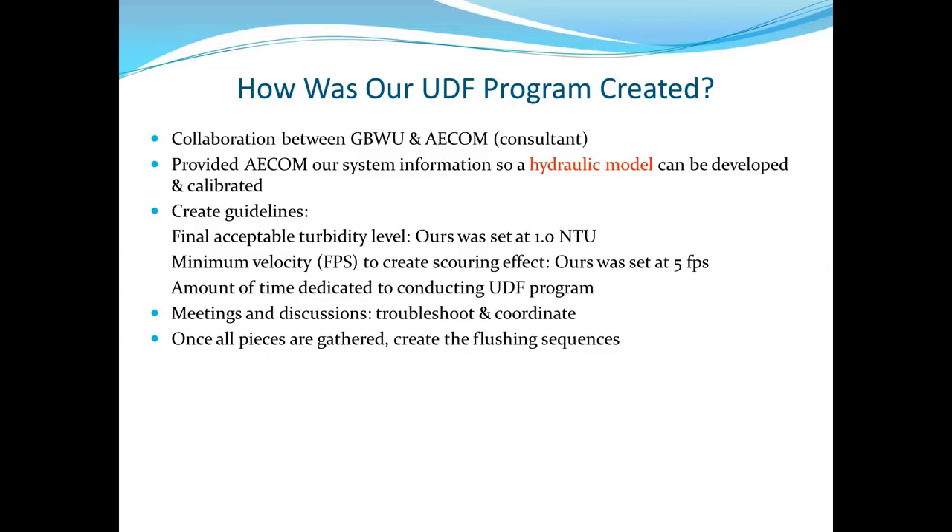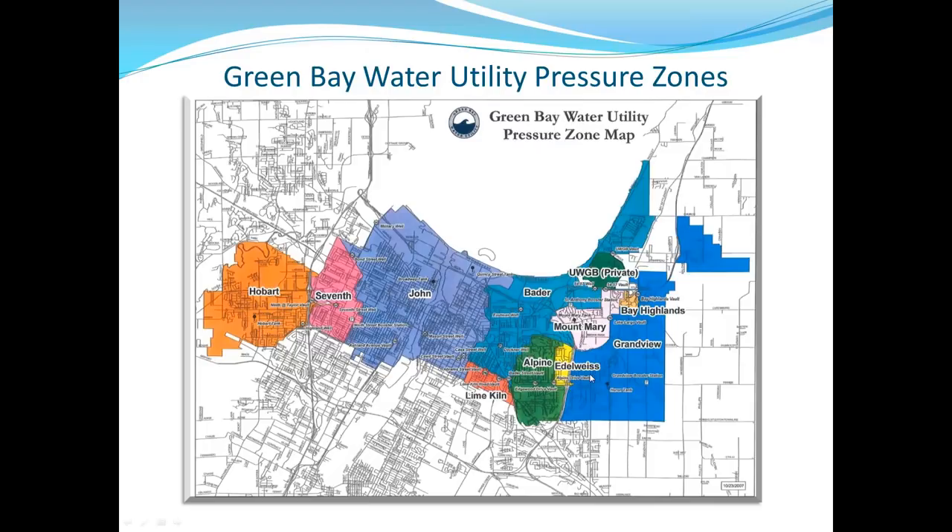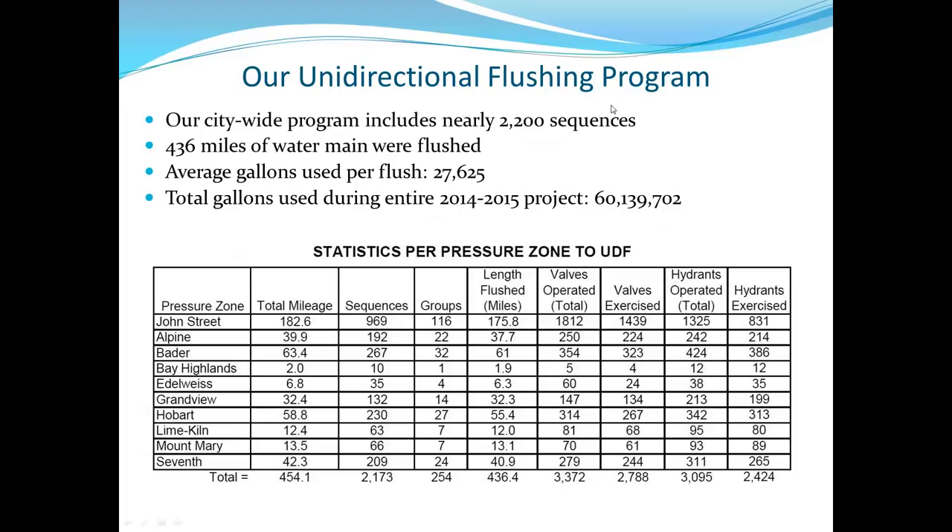Meetings and discussions are essential — you've got to troubleshoot, coordinate, and think of every situation that might come up. Once all pieces are gathered, you can create the flushing sequences. This system map shows what they flushed. In 2014 and this year, they flushed their largest pressure zone — John Street, downtown Green Bay, the oldest part of the city — which has a lot of 6-inch old water main and took a little longer to flush. It took about 2,200 flushes to do the entire city.